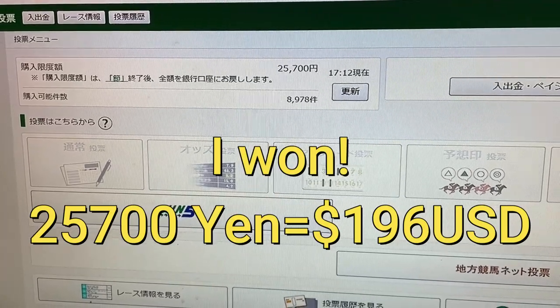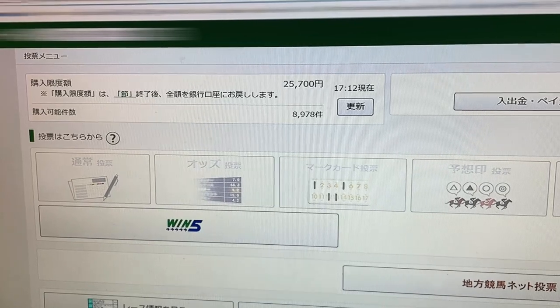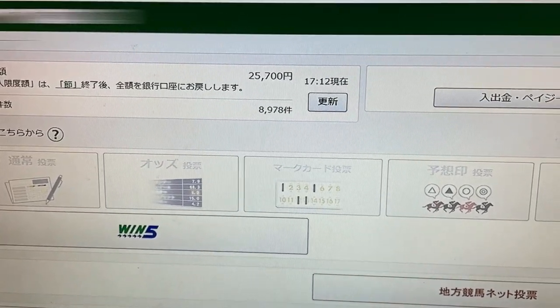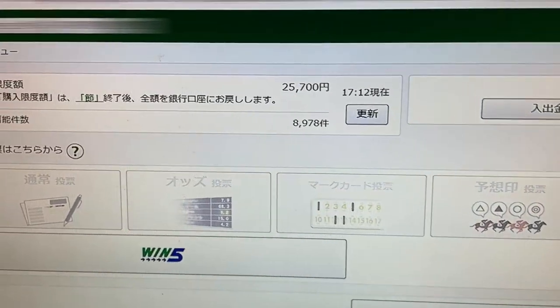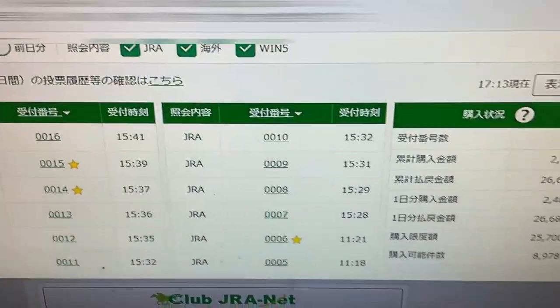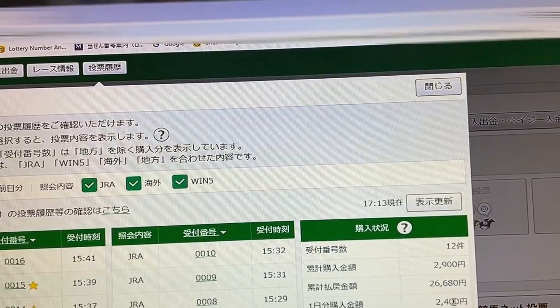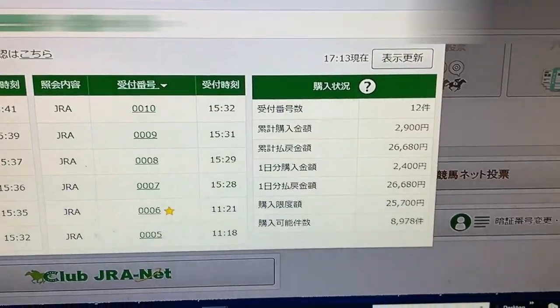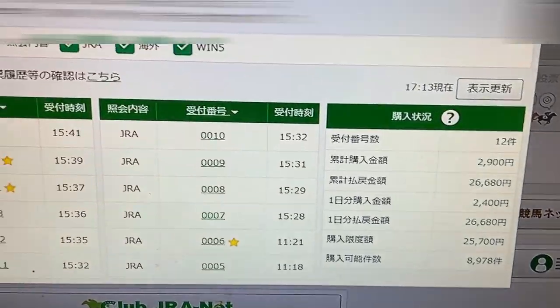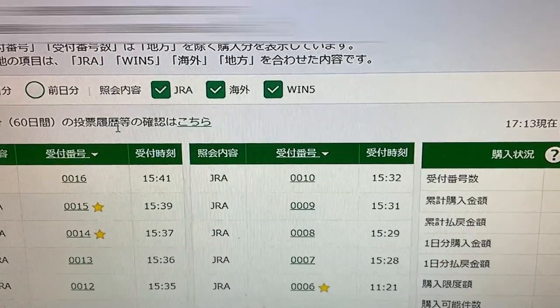I won 25,700 yen today, June 5th, 2022. I checked online while I was walking my dog. Let's see which races. How much did I start off with? I started off with 2,400 yen. It's now 5:14. JRA takes this offline at around 5:30. So let's see what races.